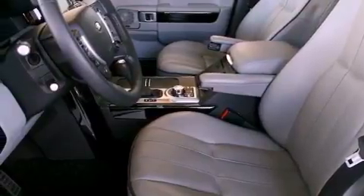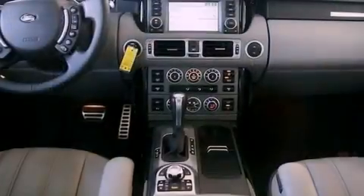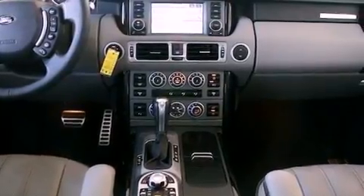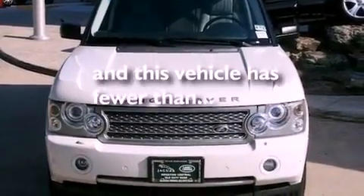Its top features include a heated steering wheel, steering wheel memory settings, a navigation system, a premium audio system, a leather-wrapped steering wheel, a passenger side vanity mirror, a security system, a traction control system, a power moonroof, and this vehicle has fewer than 50,000 miles on the odometer.